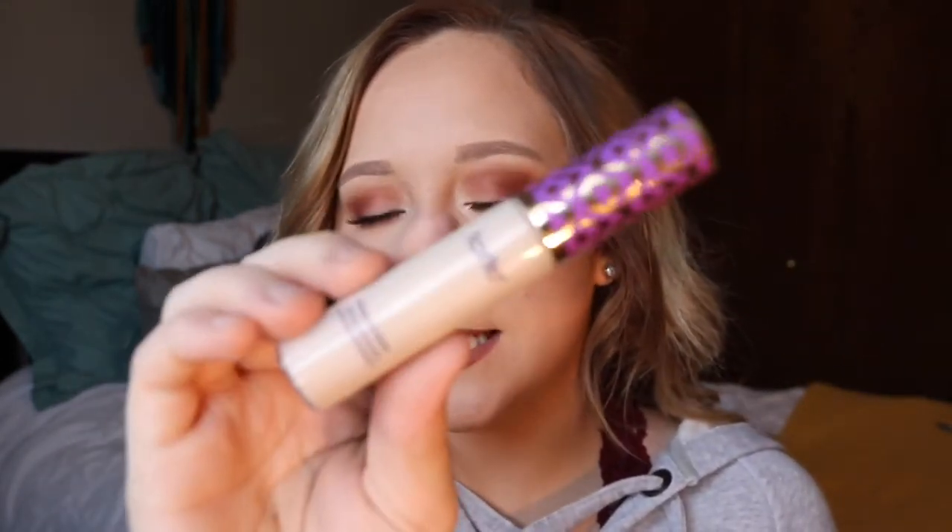The next concealer is the Tarte Shape Tape in the shade Fair — this is the lightest shade. I use it for highlighting my face and I'm sure you've heard tons of YouTubers talk about it because it's literally everyone's favorite concealer. For creme contour, I love using the LA Pro Conceal HD High Definition Concealer in the shade Fawn. It's so easy to blend — it just blends out to perfection, unlike other creme contour products that leave lines.